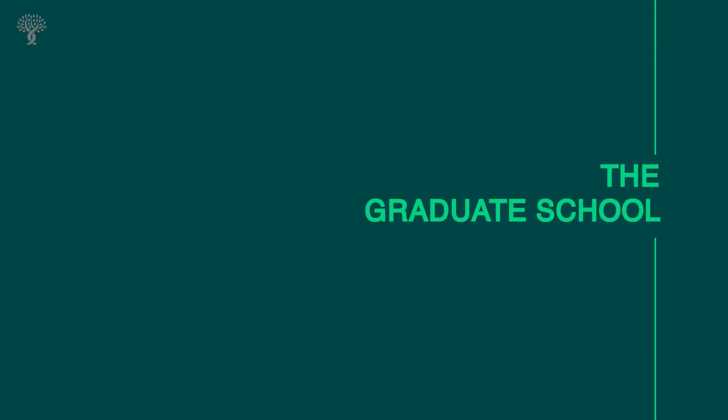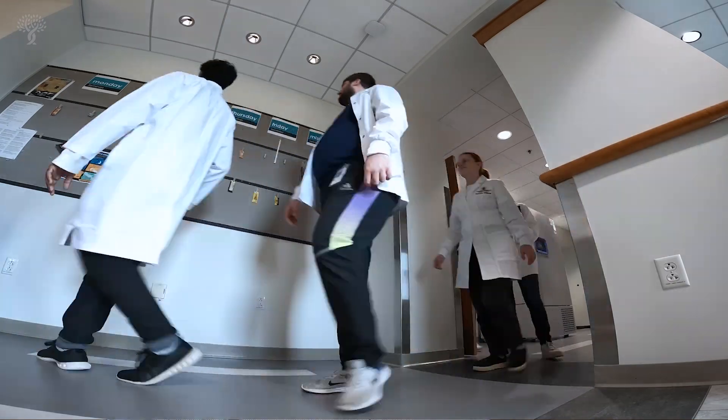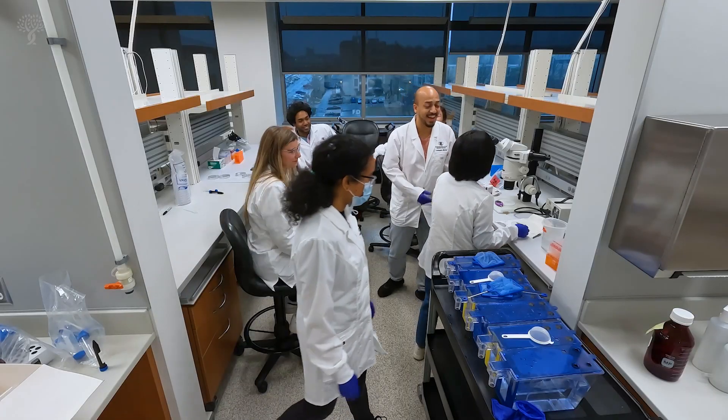Now we have an incredible cadre of students coming in each year and joining our labs, and that's really transformed the place. They provide a kind of horizontal link between all the different groups in the Institute, and it has just made it an even more fantastic place to do science.